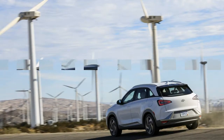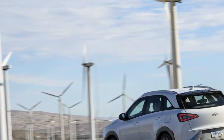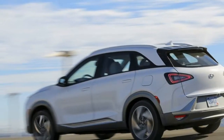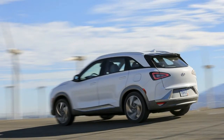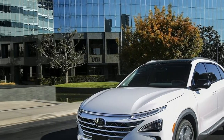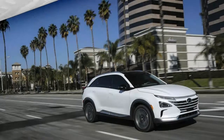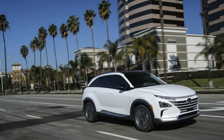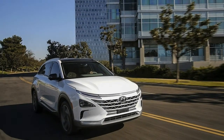Hyundai Nexo hydrogen energy is the key to building a more sustainable society. Hyundai Motor Company has effectively taken a lead in hydrogen technology with the introduction of the ix35 Fuel Cell. Said Dr. Woon-chul Yang, Vice Chairman of Hyundai Motor Company: 'I am so glad to introduce our second-generation fuel cell electric vehicle, which is the culmination of our cutting-edge advances.'